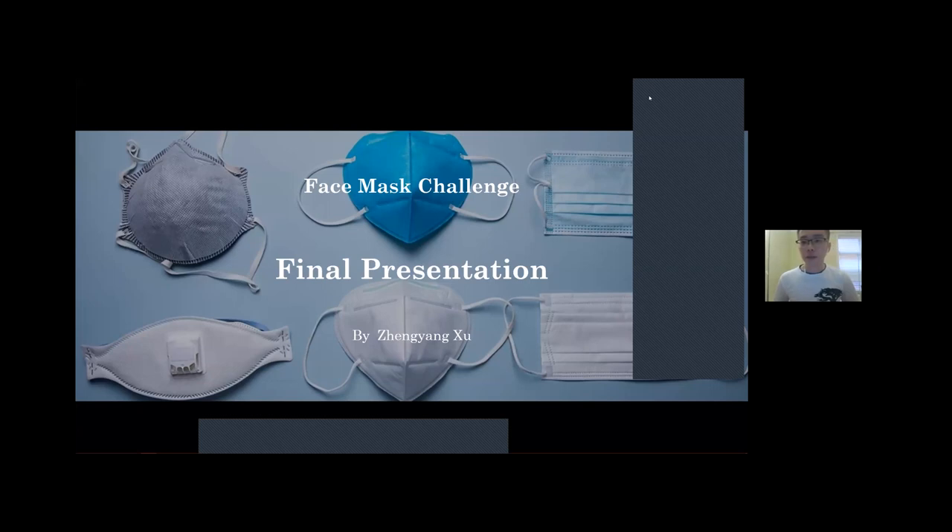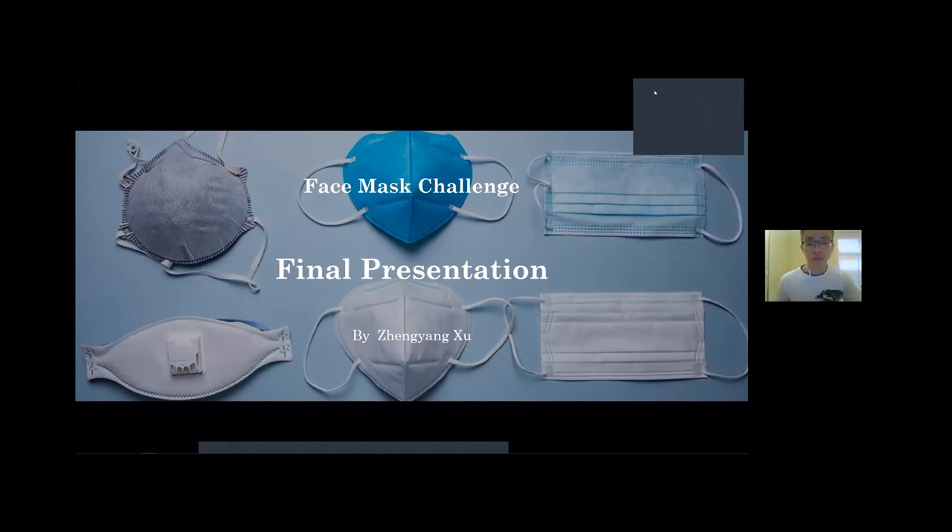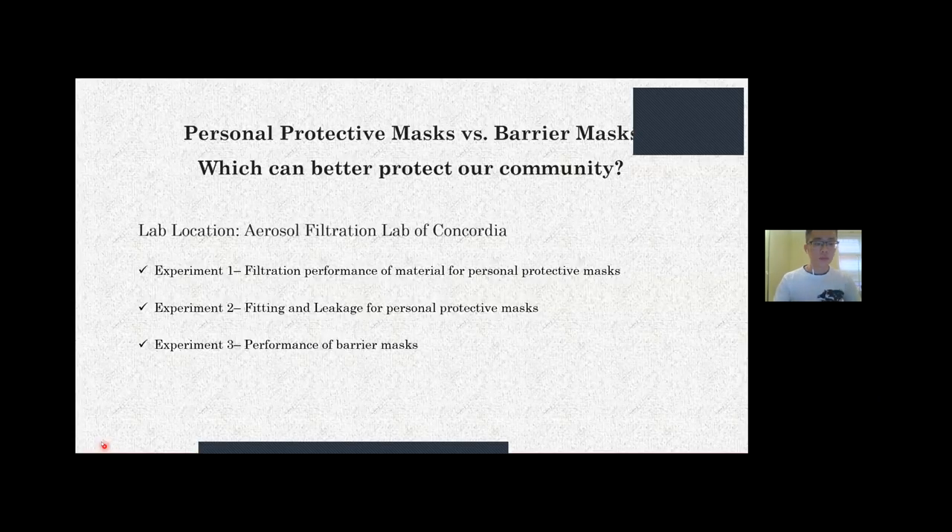Hi everybody. My name is Xinyang and I'd like to present what I've done in this Face Mask Challenge. My project is an in-lab research project. The topic is comparing personal protective masks and wearer masks to determine which can better protect our community. Before this project, I believed that personal protective masks were better because the name suggests they protect the wearer. However, after my research, I've totally changed my mind. I divided my research into three experiments.